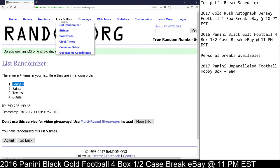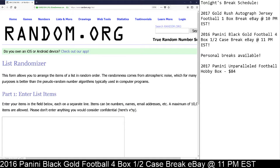And your last random is for the Tom Brady, Peyton Manning Dual Relic, 22 out of 25, between the Patriots and the Colts.